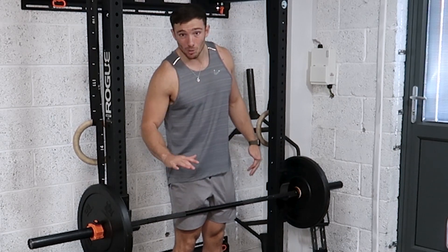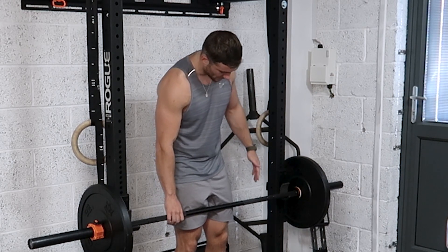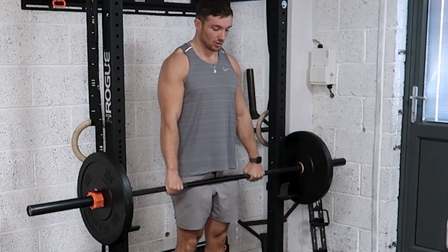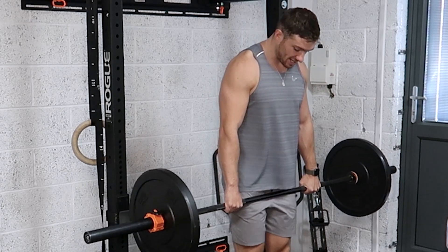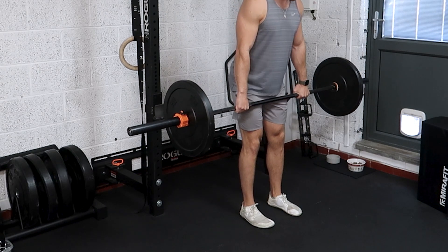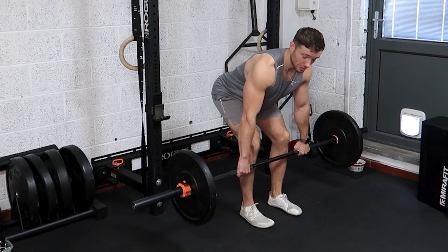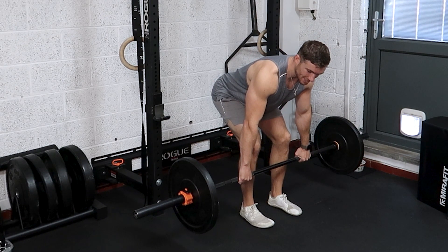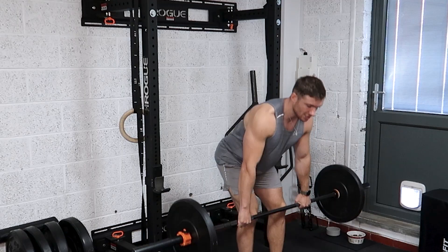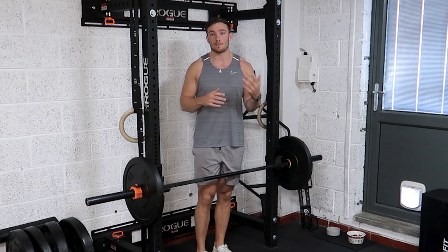The first thing we're going to focus on is getting ourselves nice and close to the bar. You then want just a fist-length outside of your quad muscles in terms of your grip, with a hip-width stance. Once you've got that nice grip, lift the bar up straight along your legs, then walk yourself out. Keep your hip-width stance just like you would for an RDL, and focus on pushing your bum to the back, making sure you're loading your hamstrings. Once in that position, get your back angle to around 20 to 30 degrees from the floor — this puts you in a great position to row with plenty of range of motion. That is step one.